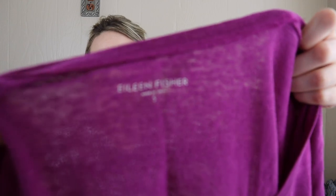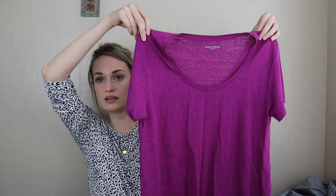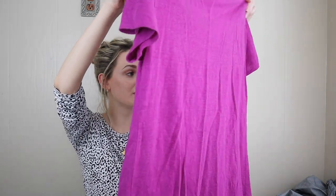We have Eileen Fisher — just a bundle item, closet staple, size small, 100% linen, magenta scoop neck t-shirt. Looks brand new. This probably retailed for like $120, so I couldn't leave it.